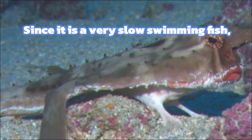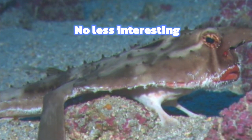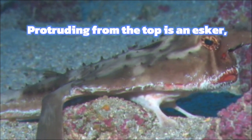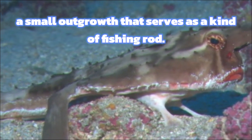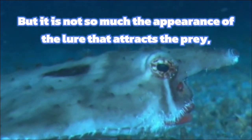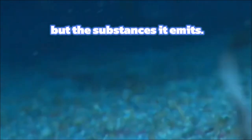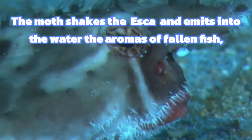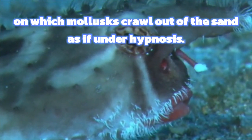Since it is a very slow-swimming fish, it cannot catch up with its prey. No less interesting than its appearance is its method of food extraction. Protruding from the top is an esker, a small outgrowth that serves as a kind of fishing rod. It emits light and serves as a lure for prey. But it is not so much the appearance of the lure that attracts the prey, but the substances it emits. The fish shakes the esker and emits into the water the aromas of fallen fish, on which mollusks crawl out of the sand as if under hypnosis.